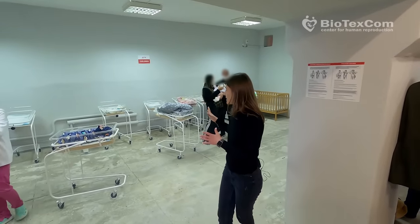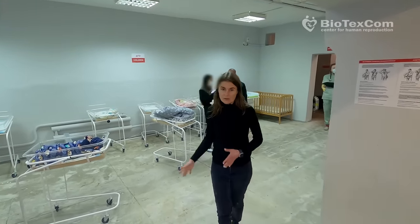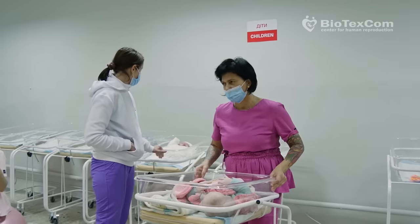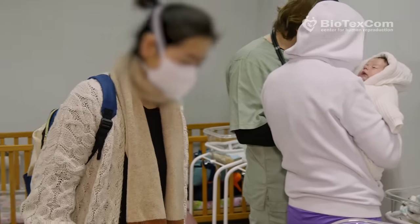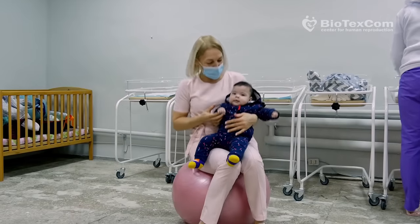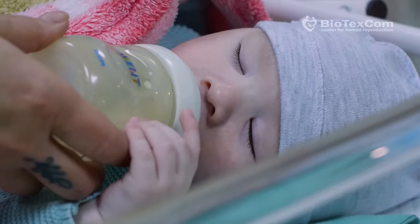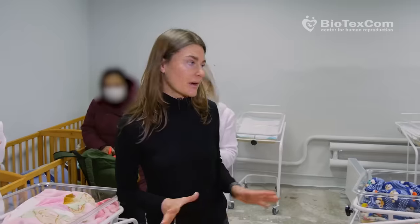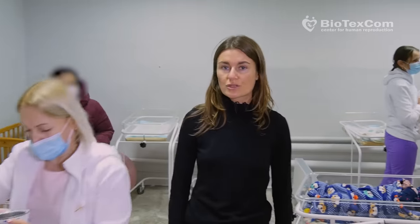Here is our children's area where we can place newborn babies. There are special coats prepared for them, and there are also creeps for slightly older babies. You can see that babies feel absolutely comfortable here. We have everything needed: diapers, creeps, blankets, clothes, and food.